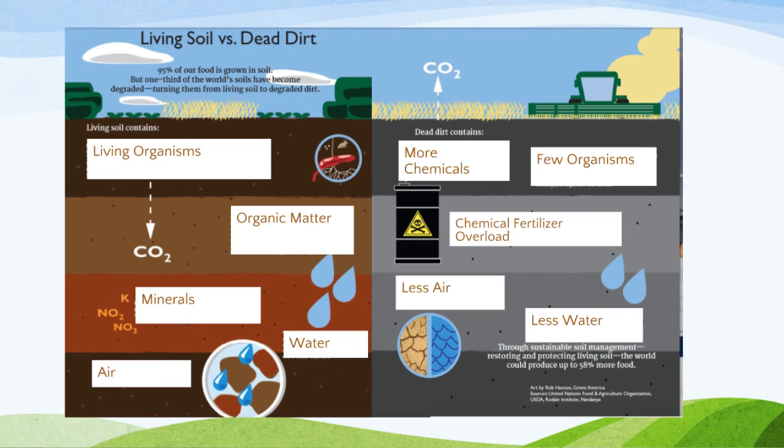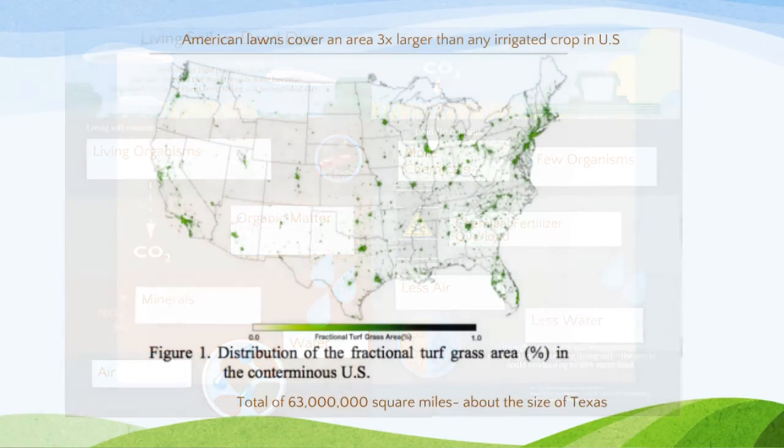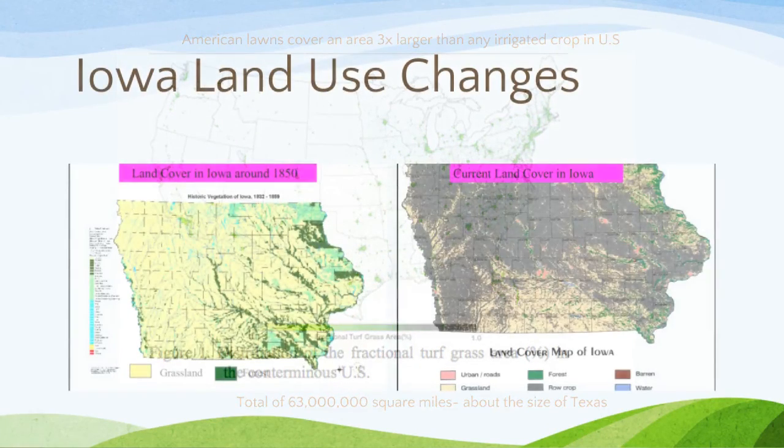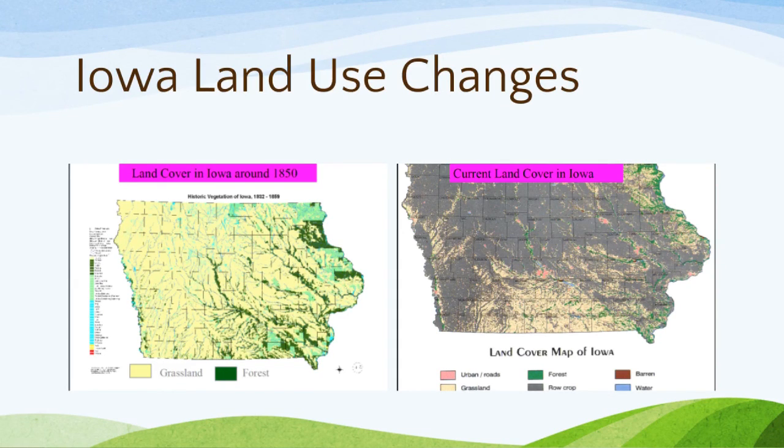The piece I chose to talk about is stormwater pollution and what you can do at home to reduce it. When thinking about stormwater, it's important to consider the history of the landscape. Maps show Iowa's land cover around 1850 — yellow for prairies and grasslands, dark green for forests — compared to today, where dark gray represents row crops. Most of the prairie grasslands and forests have disappeared, and with row crops and urbanization, the hydrology has changed very significantly. Under natural conditions, soil acted like a sponge and water moved slowly through it.